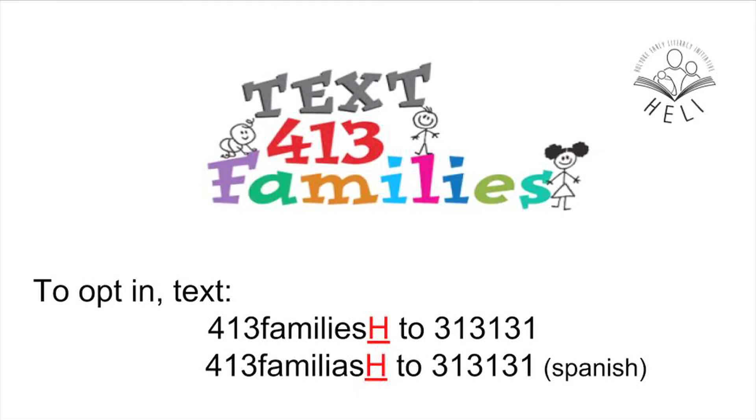Holyoke has also launched a texting campaign called Text 413 Families. All are welcome to sign up. All you need to do is text 413FAMILIESH to 313131. And if you'd like to text in Spanish, text 413FAMILIESH to 313131. You'll get regular texts for events and activities in the community for children birth to age 8.